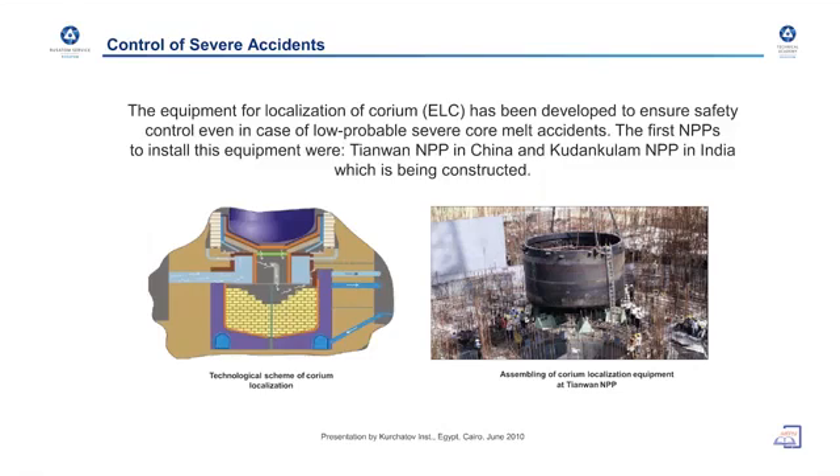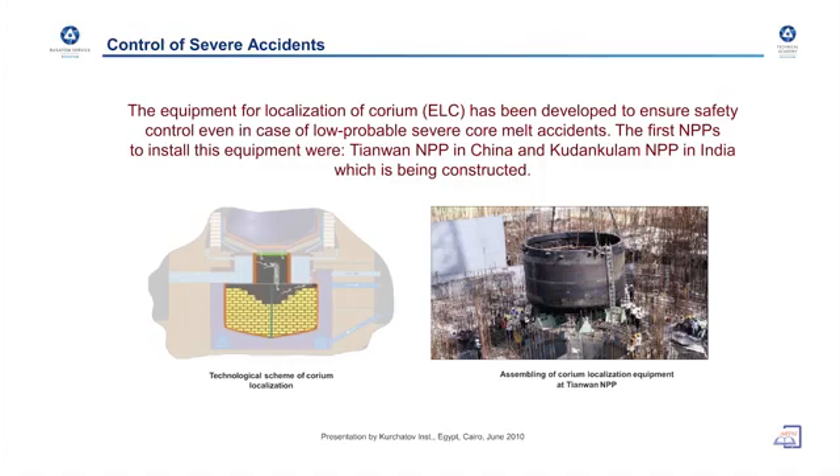In addition, I would like to mention that the first core catcher in the world — special equipment to control severe accidents — was installed in a Russian type nuclear power plant built in China. The equipment for localization of corium has been developed to ensure safety control in case of severe accidents. Currently, many countries consider the core catcher an absolutely inevitable element to ensure the safety performance of a nuclear power plant, but the first one was installed in a Russian design nuclear power plant.